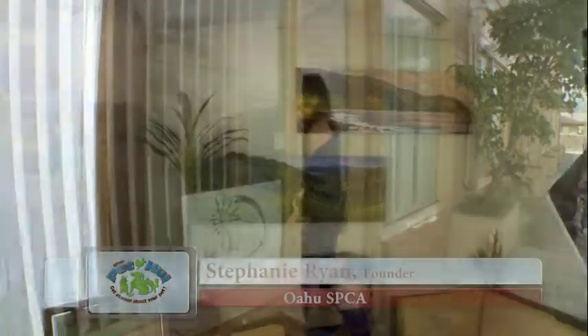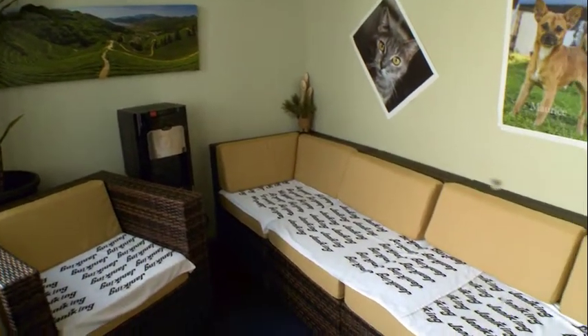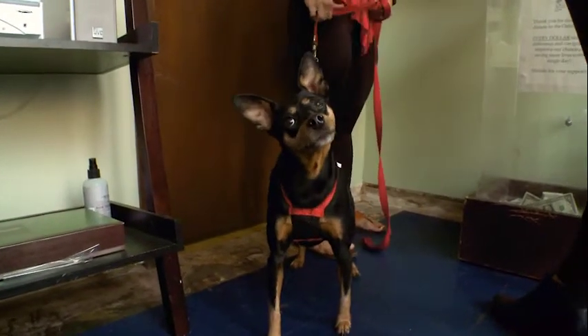Welcome to our new Oahu SPCA sterilization and wellness clinic. Come on in. This is our reception area and this is our first client of the day, Roscoe. He's come in for his checkup and we're going to make sure he's doing fine and whatever services he might require.